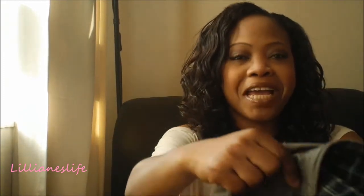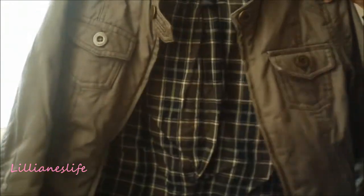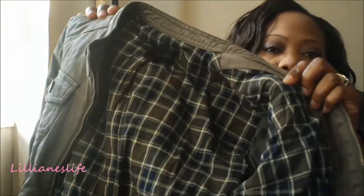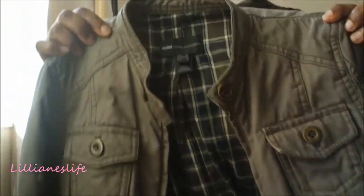My most worn clothing item has to be my jacket. It's a jacket I've had for a while — it's from Mango and it's waterproof, so I have it with me every day. I like the texture; it's not too heavy and not too light either. You can wear it through summer, autumn, and probably through to winter as well. I really, really love this jacket.